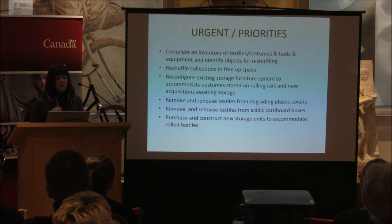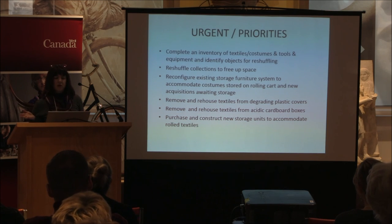Our priorities are to complete the inventory and identify objects for reshuffling. We've identified several areas where objects are overrepresented, redundant, very robust, and never accessed — this is an opportunity for possible deaccessioning in the future. We'll be reshuffling those collections to free up space adjacent to the costume area, bringing in those quilts and other textiles stored elsewhere, and reconfiguring the existing storage furniture to better accommodate hanging costumes and eliminate that rolling cart, to make room for new costumes and textiles waiting to be accessioned.